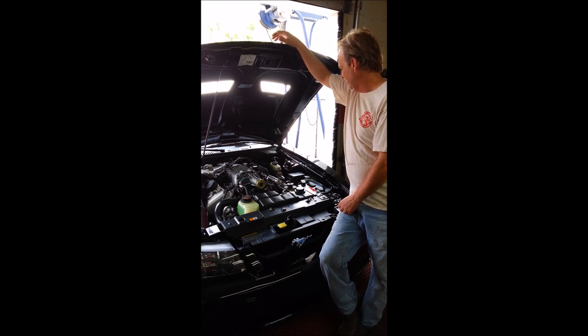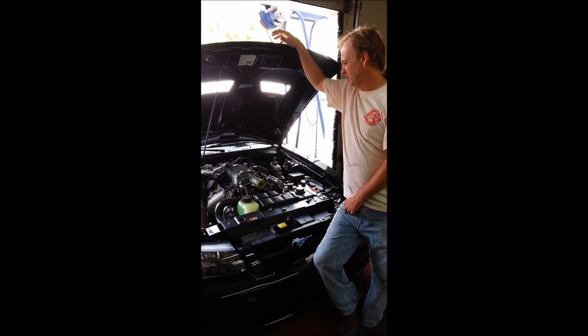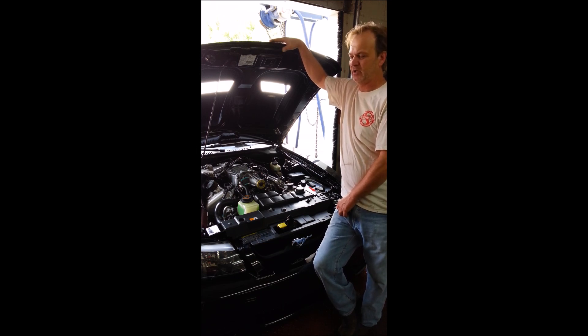I just wanted to explain how we got this one to run the monitors, pass inspection. If you have any questions, give me a call at 636-949-2275. I just wanted to let you know how simple it was with our injector upgrade.